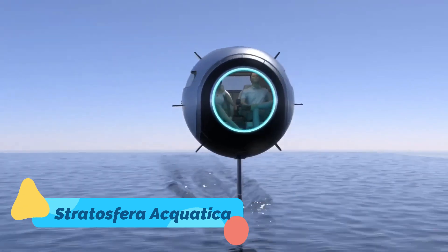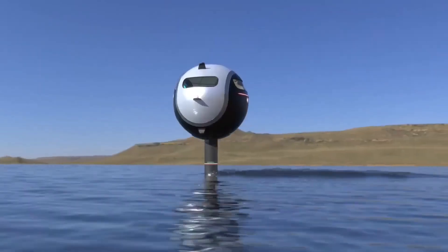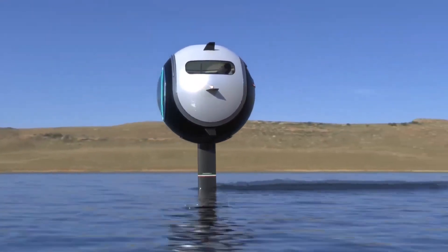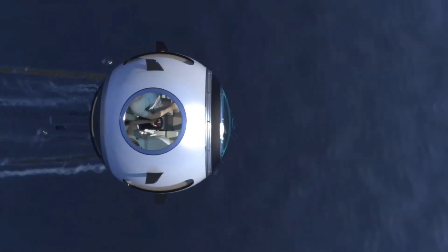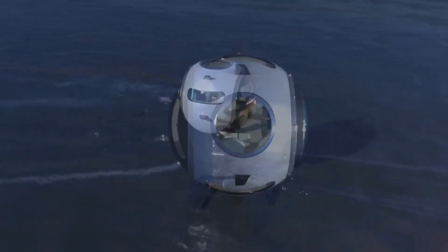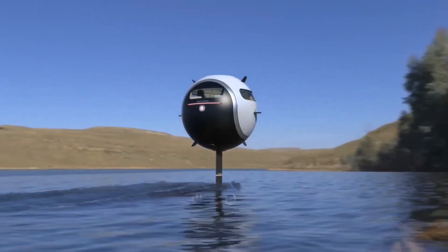If water adventures are your thing, then the Stratosphera Aquatica is a must-see. This high-tech electric jet bodyboard lets you skim over lakes, rivers, and oceans with smooth, silent power.